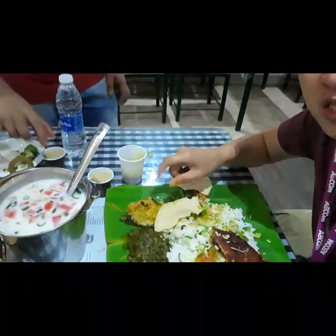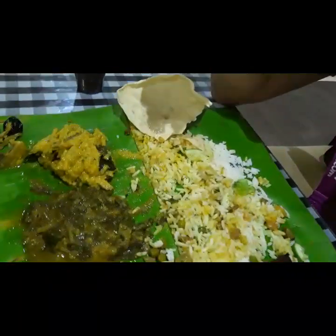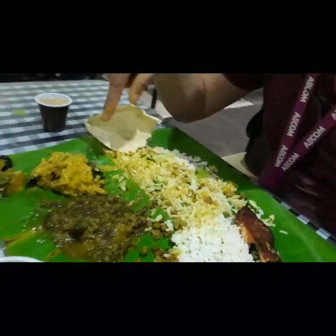This is a spicy soup with lemon, and this one is sweet. Desserts are coming now. Everything you see here is unlimited, refillable — like this one,